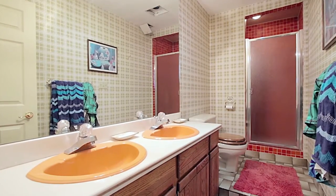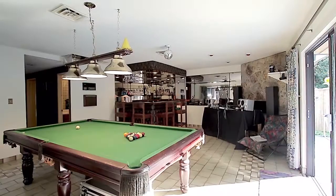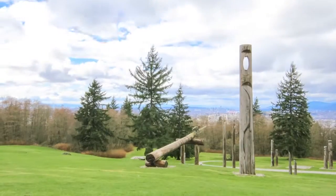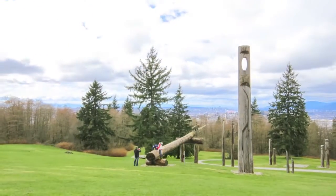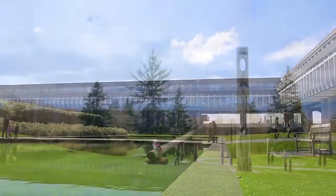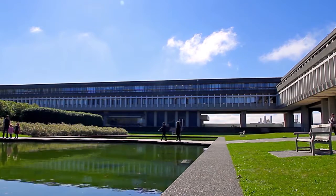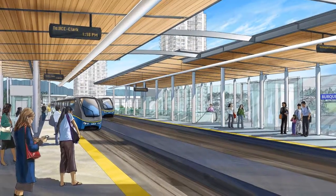A full bathroom completes the lower level, which also has a large rec room with wet bar. This home backs onto the green space of Burnaby Mountain and is minutes from the campus of Simon Fraser University.